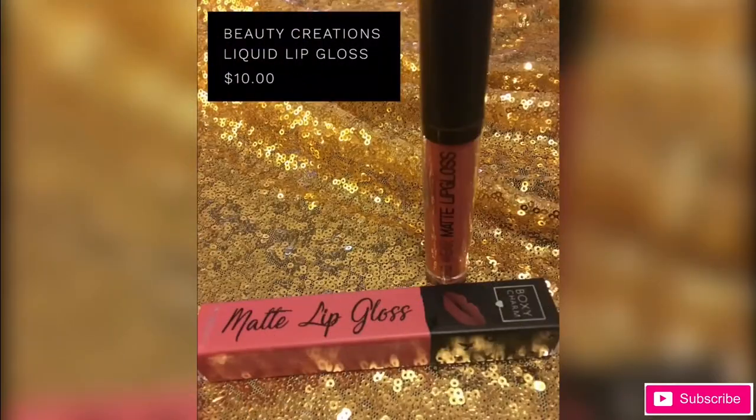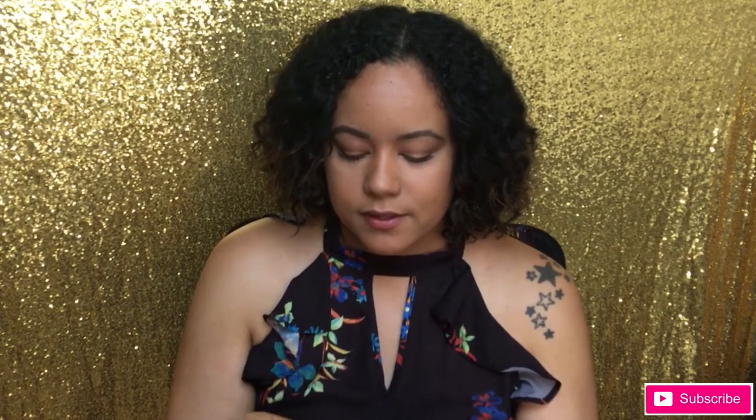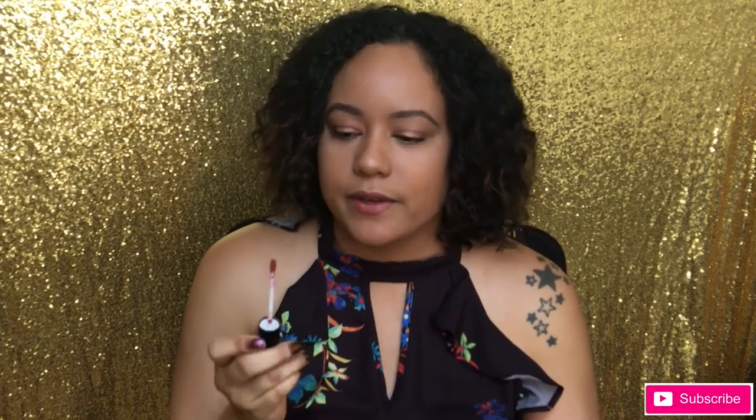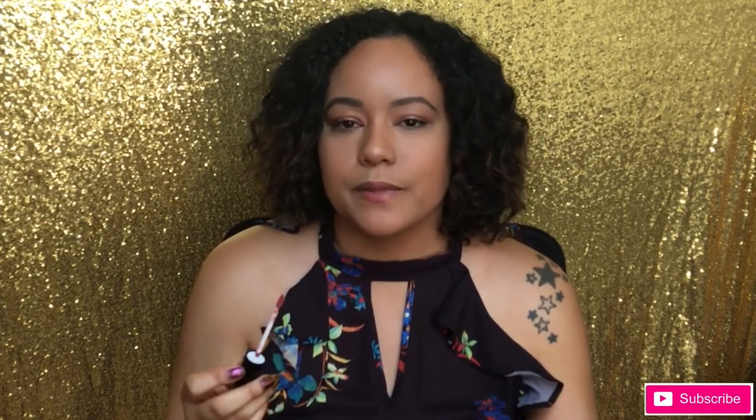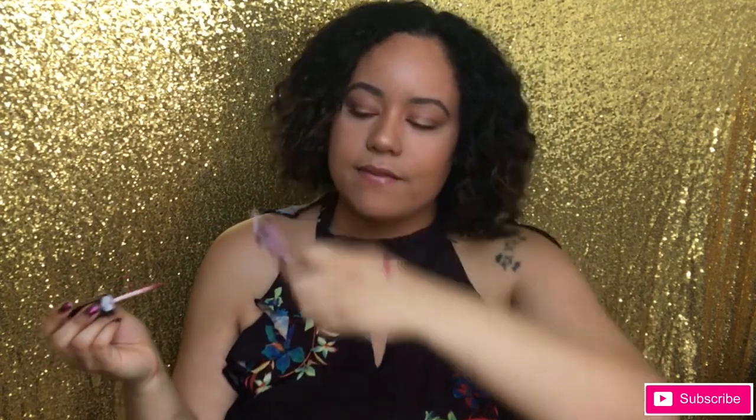The next thing that catches my eye is this matte lip gloss. These are full size, so for $21, you definitely cannot beat that. This is the Longwear Matte Lip Gloss by Beauty Creations. One complaint with BoxyCharm — I've gotten a couple of lip products over the last few months, and I feel like every time I get this rosy nude, pinky nude color. Although I do love that, I'm anxious to try something else. I can definitely rock that, but it would be nice to get something a little more bold, some different colors. Let's see if they can switch it up next month.